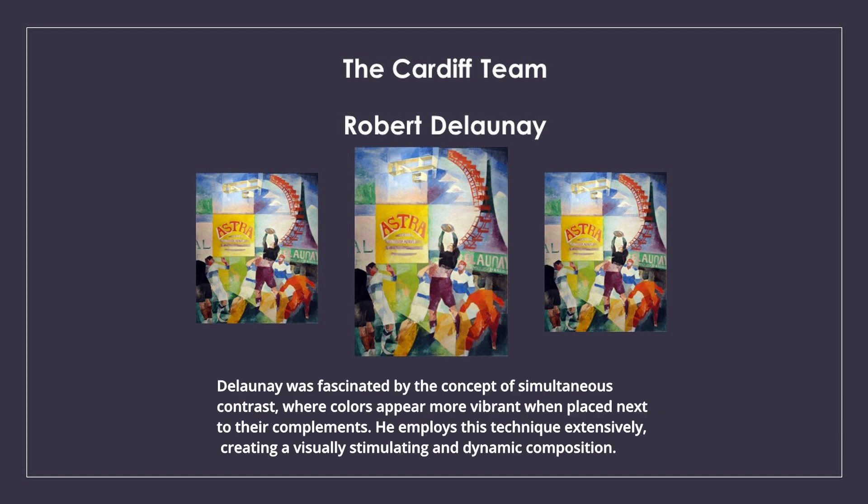Delaunay was fascinated by the concept of simultaneous contrast, where colors appear more vibrant when placed next to their complements. He employs this technique extensively, creating a visually stimulating and dynamic composition.